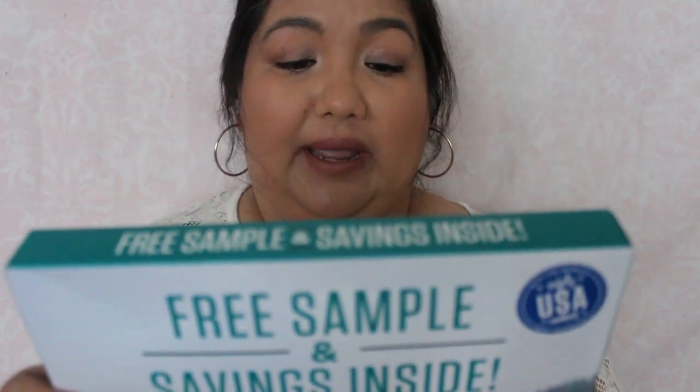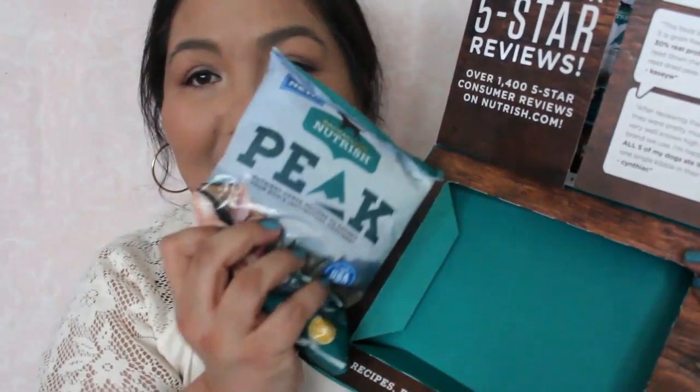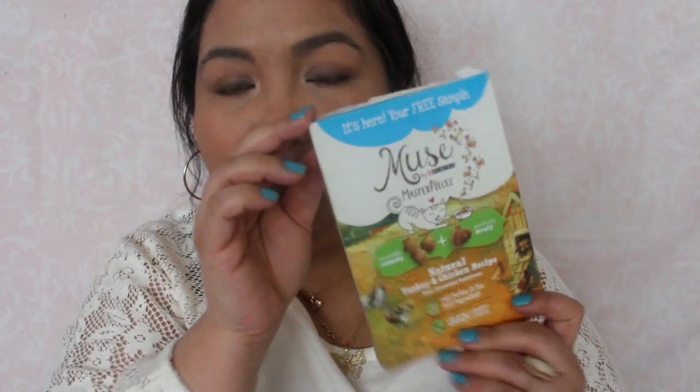The first sample is from Rachel Ray — it's the Peak Nutrish dog food, the Wildlands recipe. I've gotten a few of those before. Something from Muse — this is natural turkey and chicken, it's grain-free. Not for me, of course.